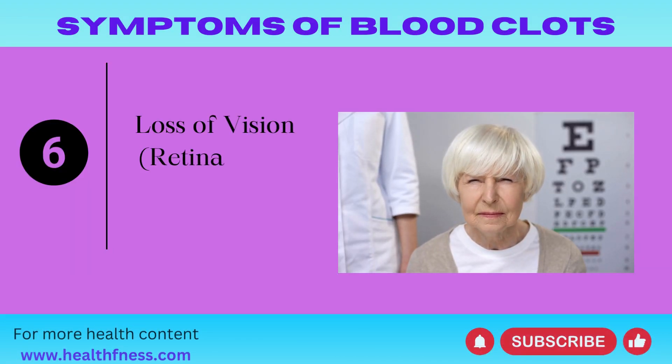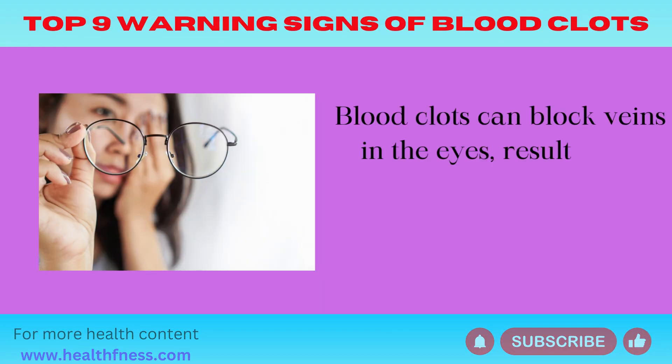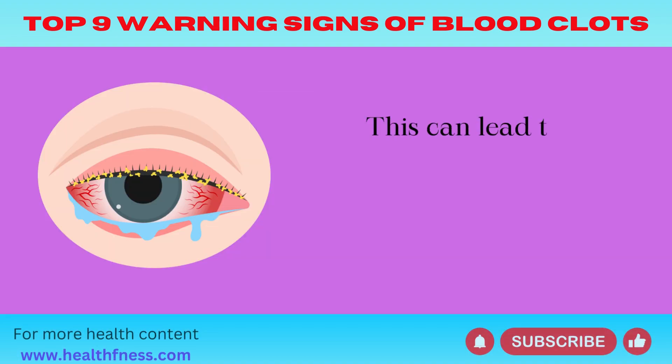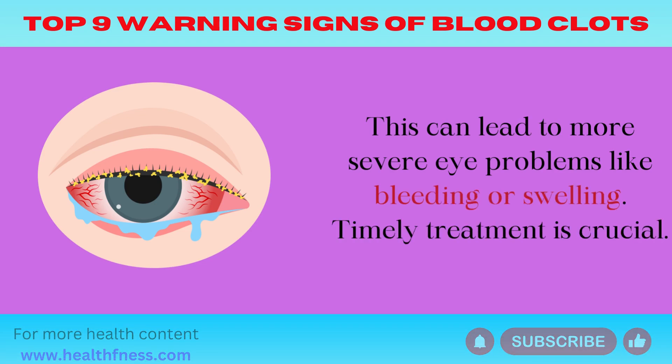Symptom 6: Loss of Vision (Retinal Vein Occlusion). Blood clots can block veins in the eyes, resulting in vision loss or sudden blurriness. This can lead to more severe eye problems like bleeding or swelling. Timely treatment is crucial.